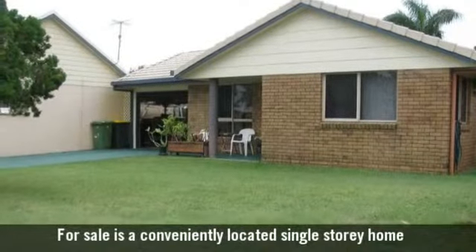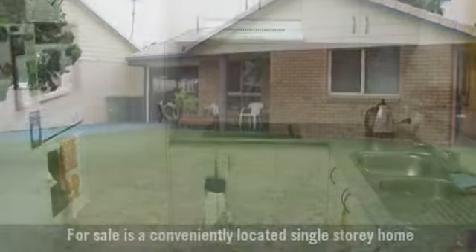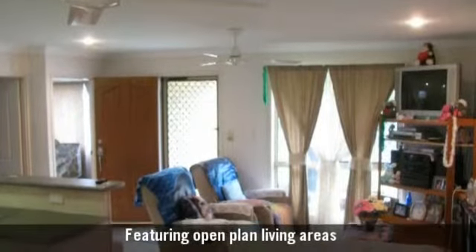For sale is a conveniently located single-storey home, with an original kitchen with plenty of cupboard space, featuring open-plan living areas.